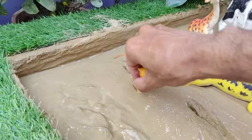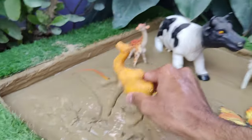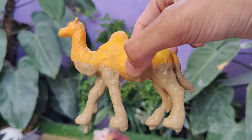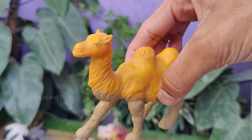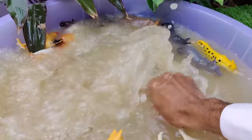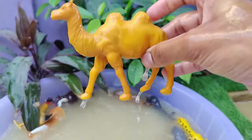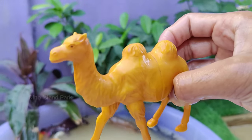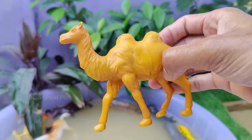Unveiling the fascinating camel. Humans have domesticated camels for various purposes, including transportation, carrying goods, and providing milk and meat. They have played a critical role in the cultures and economies of many desert-dwelling communities. Camels are also herbivores.